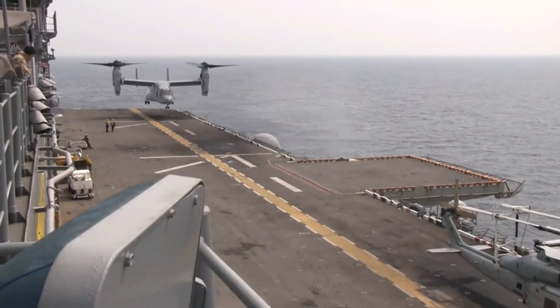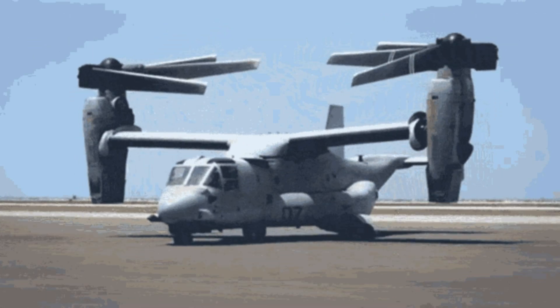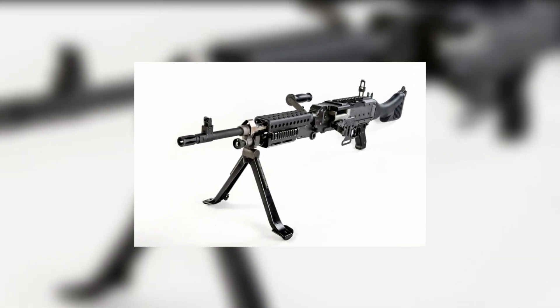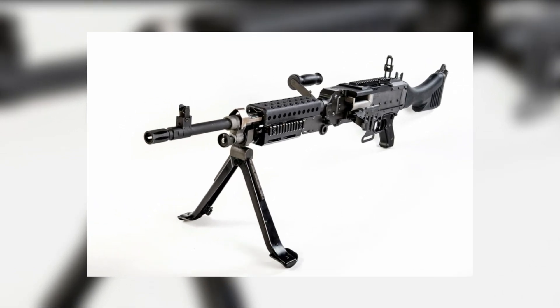When the Osprey lands on the deck of a ship, it can be folded up for downtime — both the blades and the wings are foldable. Normally, it has an M240 7.62 millimeter machine gun pintle at the ramp facing rear as the only armament.